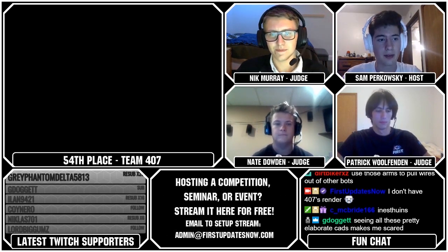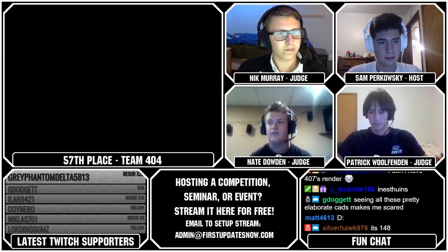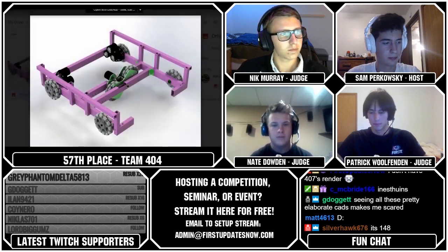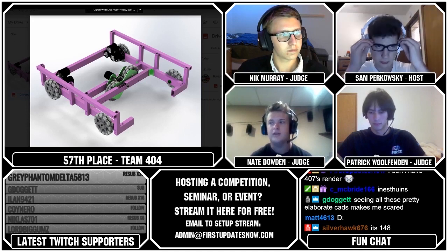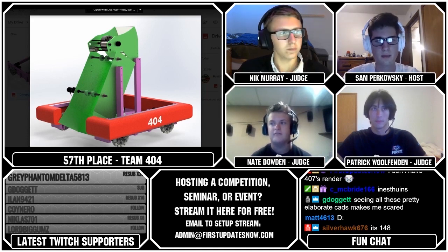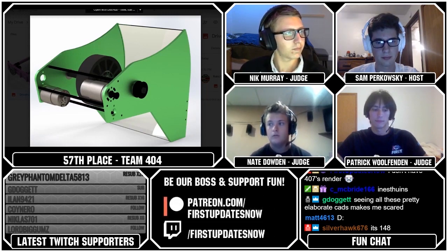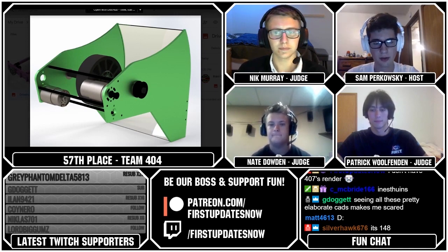That brings us to the 57th ranked team, Team 404. So Team 404 had a Rocker H-Drive setup for their drivetrain. You can see on their robot they have a built channel with an intake roller on it, with polychord going between the two rollers, and they're planning to feed up to their flywheel and score in the high goal. This was another example of not having enough time — their robot doesn't really have any controls on it at all, no layout of the battery either. But you can see their flywheel there; it's geared pretty well and laid out nice.